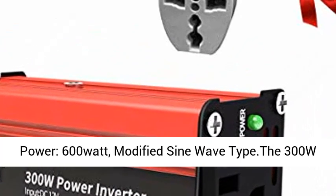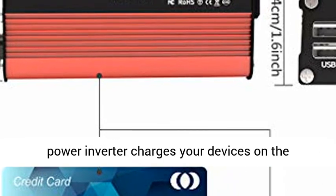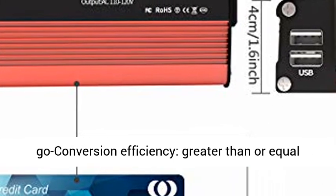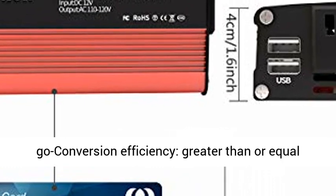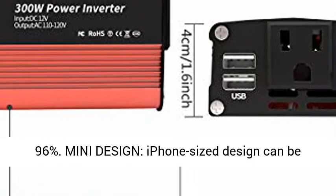300W 600W inverter: output continuous power 300W, output peak power 600W, modified sine wave type.